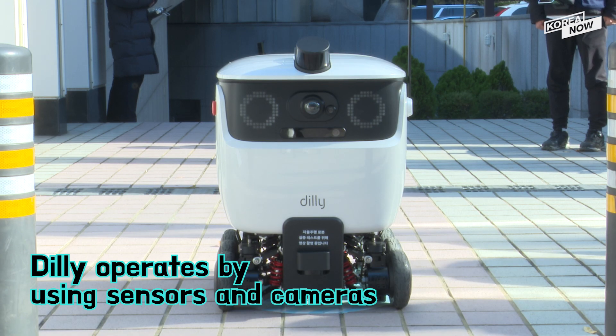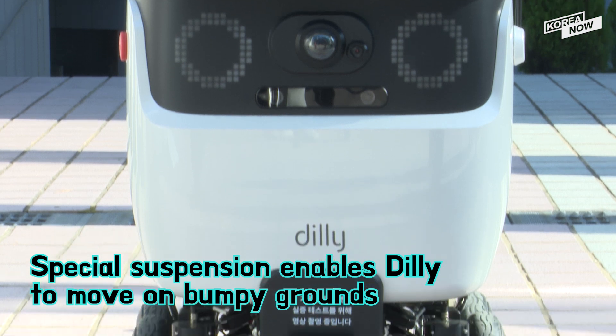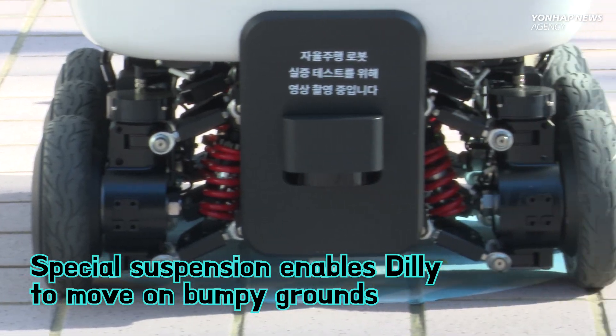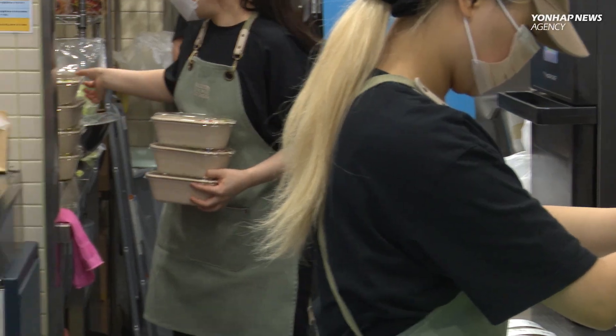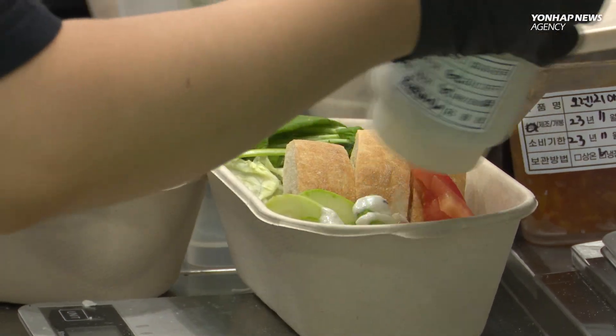Dili uses sensors and cameras to quickly and accurately identify objects and obstacles nearby. In addition, the suspension in each of the six wheels helps prevent the food from spilling while traveling on bumpy ground. This development of technology is also helping to increase sales for store owners.